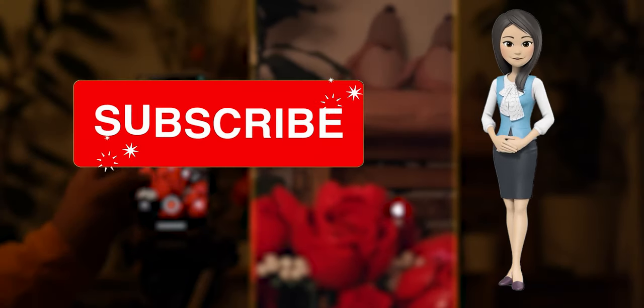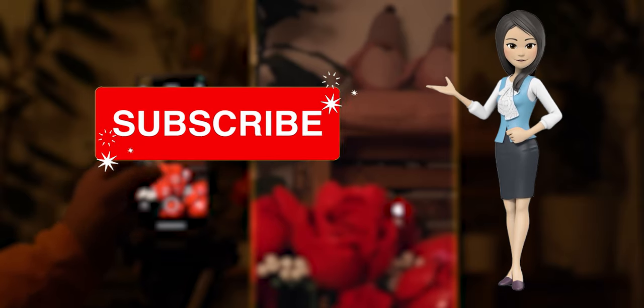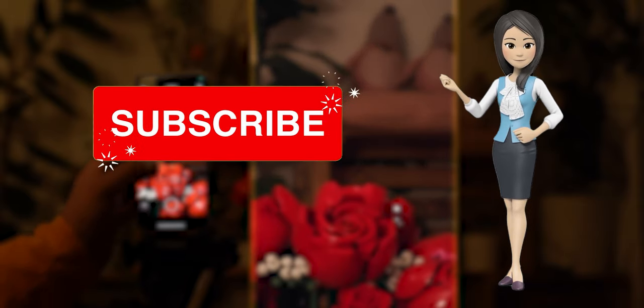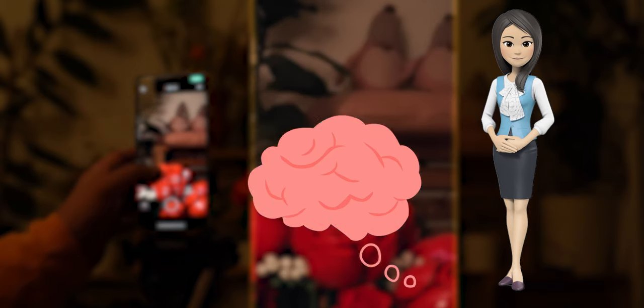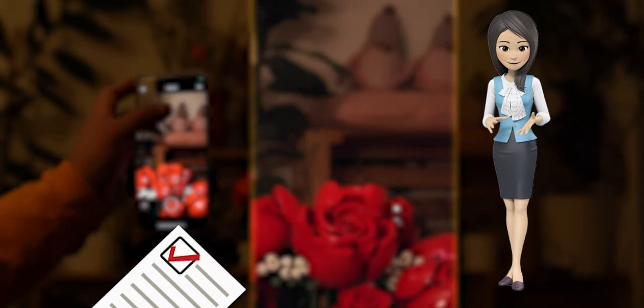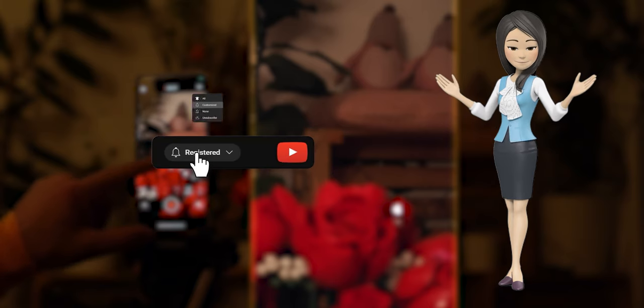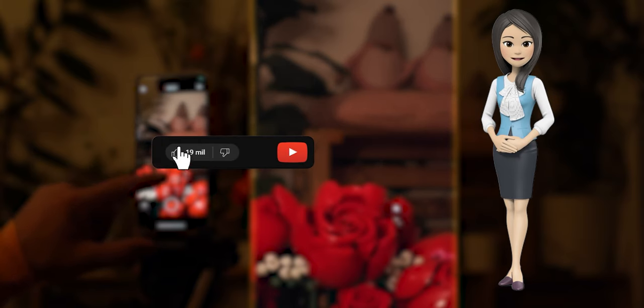And that's a wrap for today's video! If you enjoyed what you watched, don't forget to hit that like button and subscribe to our channel for more exciting content. If you have any thoughts, questions, or suggestions for future videos, feel free to drop them in the comments section below. Your feedback means the world to us — remember to turn on notifications by clicking the bell icon so you never miss an upload.